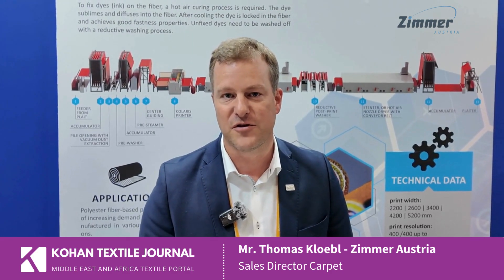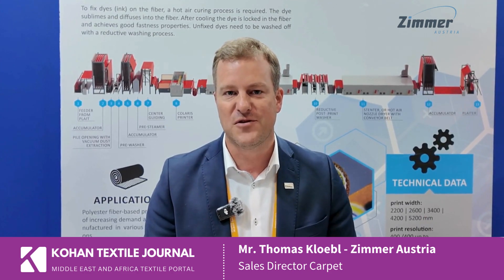Zimmer as a company is very proud that this year we are celebrating our 150-year anniversary. In digital printing, we started in the early 1980s and have developed it further over the years. We are the most experienced partner for you in this segment, and we would be very happy to talk to you about digital printing. You can contact us anytime and we will be happy to serve you with our experience.